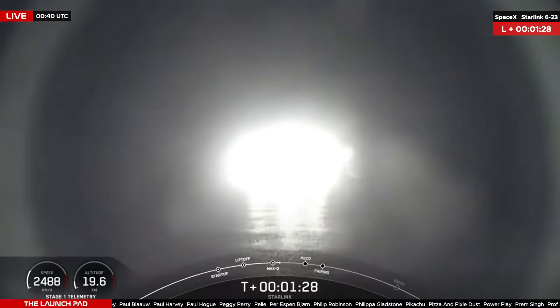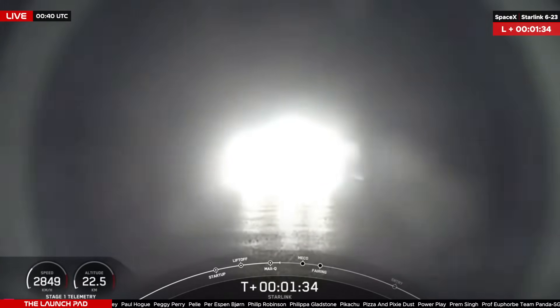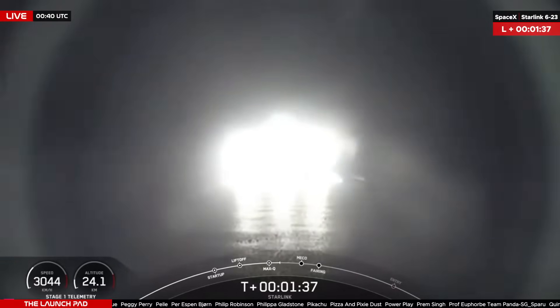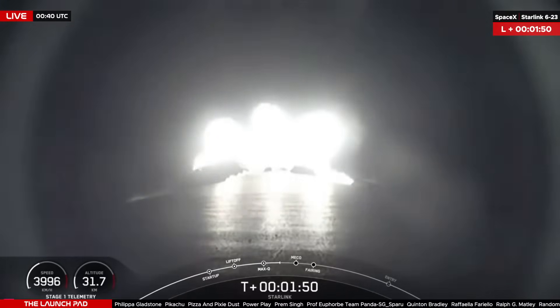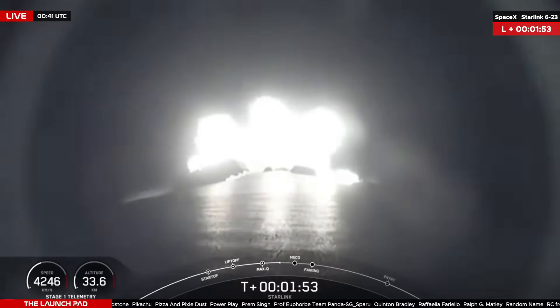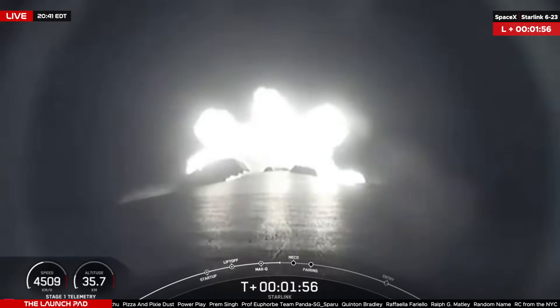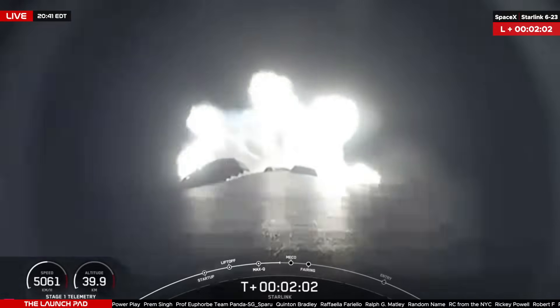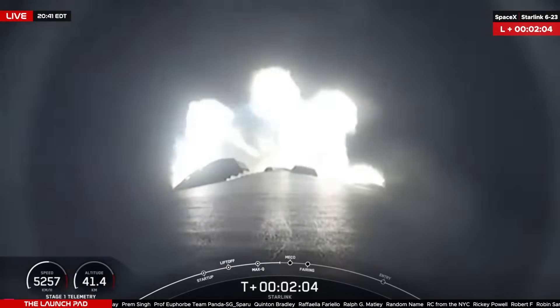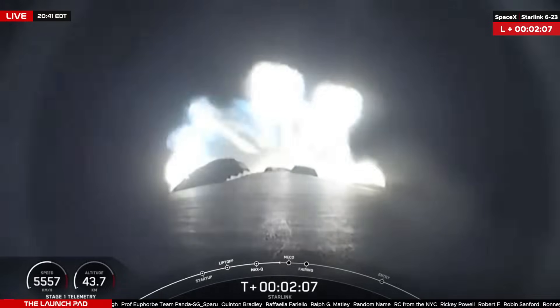T plus 90 seconds into flight. The next sequence of events will begin at T plus two minutes 24 seconds. You heard the callout for MVAC chill in preparation for MECO, or main engine cutoff, immediately followed by stage separation and ignition of that MVAC engine — also known as second engine start or SES-1 — 30 seconds later followed by fairing deployment. Let's listen to the net.